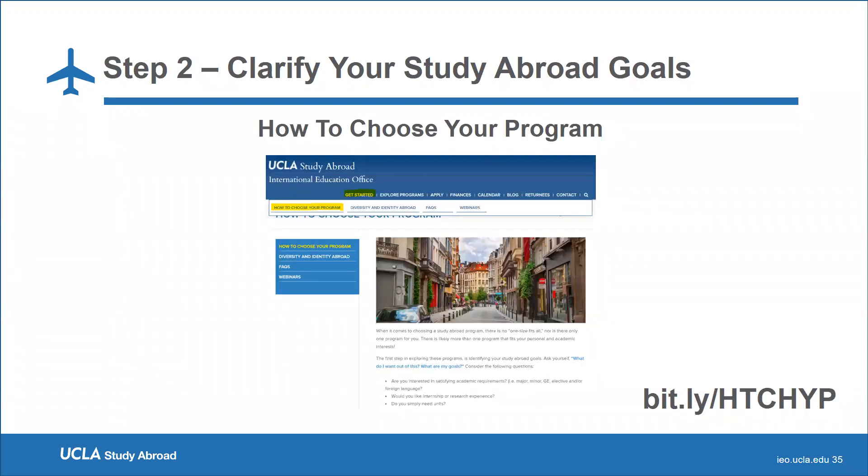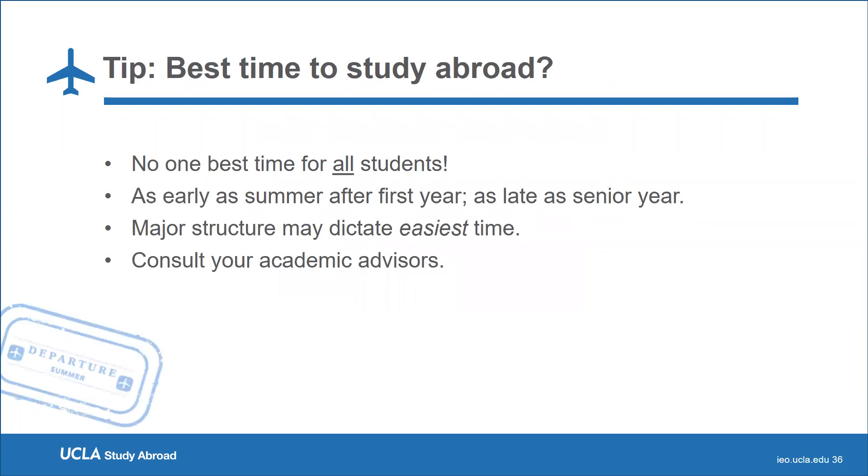One useful tool on our website is accessible via bit.ly or through the 'Get Started' tab — then click 'How to Choose Your Program.' This tool presents important questions to ask yourself and can serve as a checklist to see if the programs you want best fit your goals. Students often ask when the best time to study abroad is. There is no one answer — we suggest consulting your major advisor, who can help you plan your academic years and determine which year and term would work best.